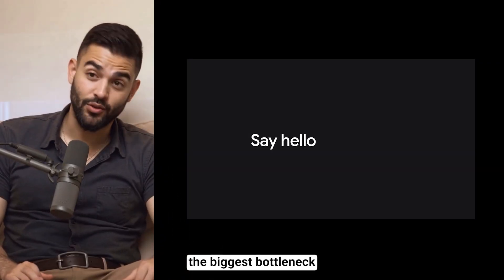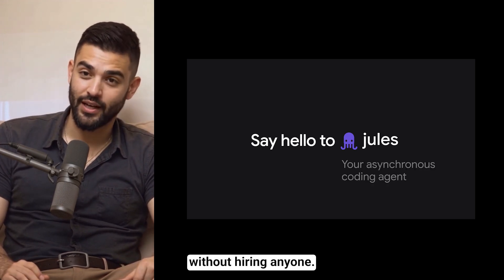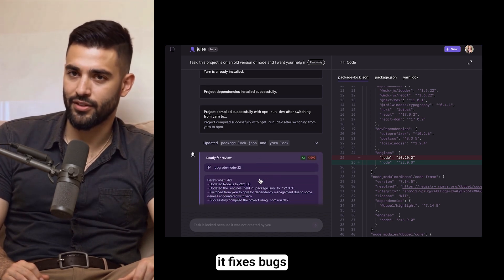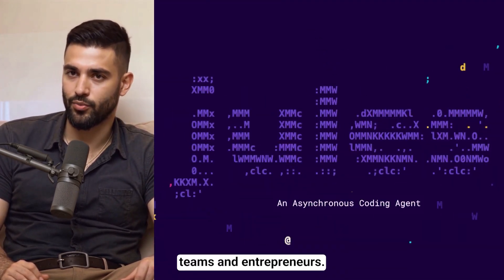Google's Jules just solved the biggest bottleneck in software development. You can now have a skilled developer working on your projects 24/7 without hiring anyone. It writes code, tests it, fixes bugs, and delivers complete features while you sleep. I'll show you why this changes everything for development teams and entrepreneurs.